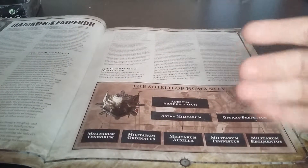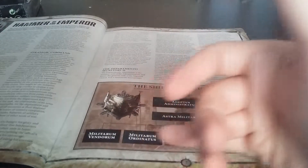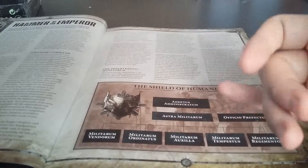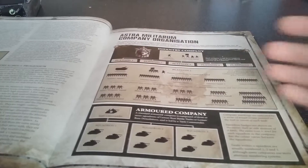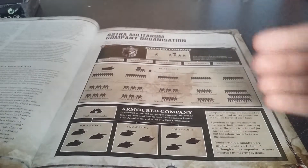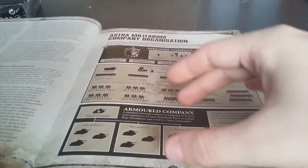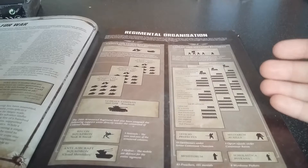Then there's "The Shield of Humanity," which goes into a small breakdown of the Chain of Command and what they're in charge of. It goes into a lot of detail and shows how a company is organised — an infantry company and how that's structured, armoured companies and how they're organised, and then how a whole regiment is organised.